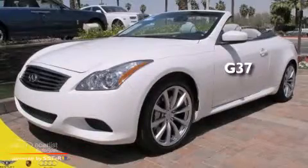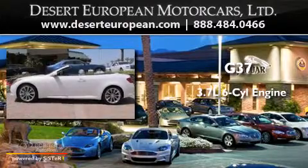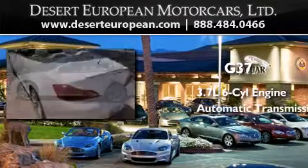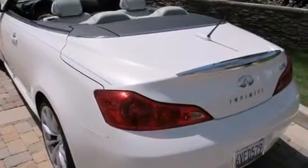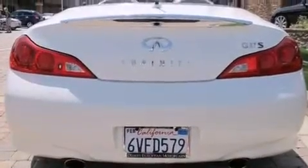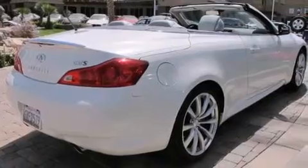This is a 2009 Infiniti G37. It features a 3.7-liter six-cylinder engine and an automatic transmission. Its top features include a rear-view camera, a double wishbone independent front suspension, xenon headlights, and a rollover protection system.